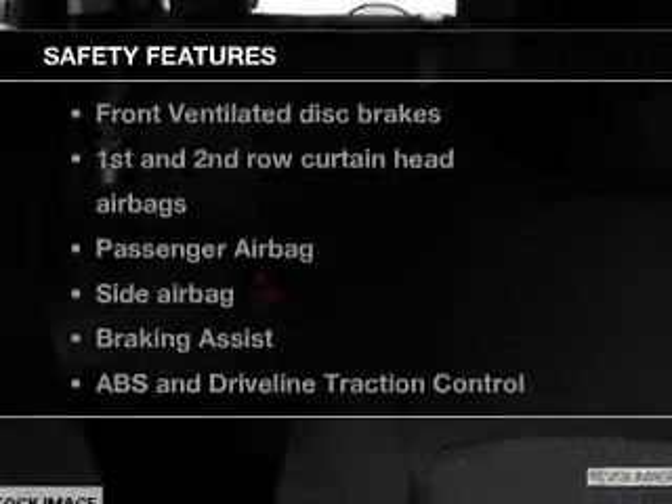If safety is a high priority, rest assured knowing these top safety components are included: front ventilated disc brakes, curtain head airbags, passenger airbag, side airbag, traction control, stability control, low tire pressure warning. Call today to schedule a test drive.